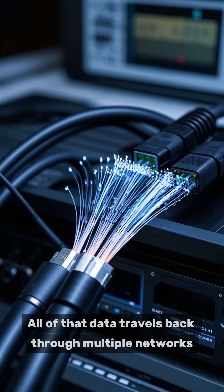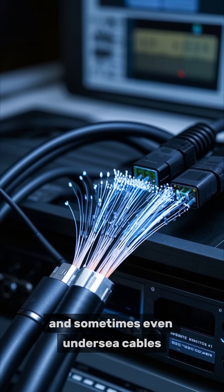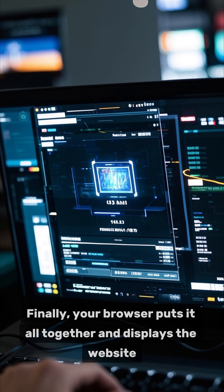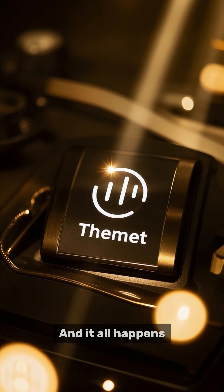All of that data travels back through multiple networks, routers, and sometimes even undersea cables, before landing back in your browser. Finally, your browser puts it all together and displays the website just the way it was designed. And it all happens